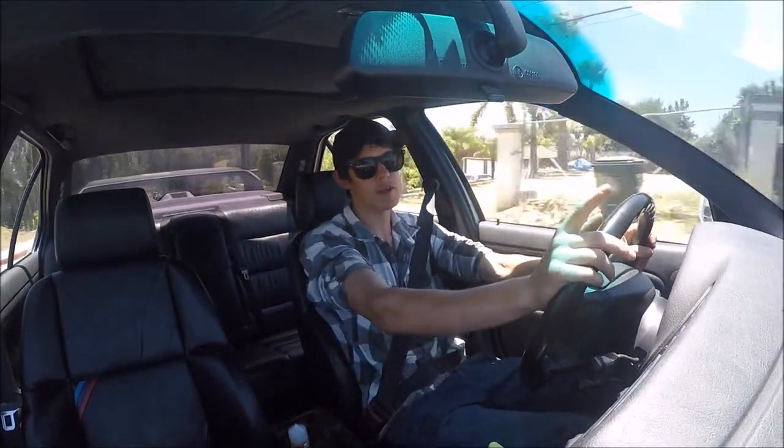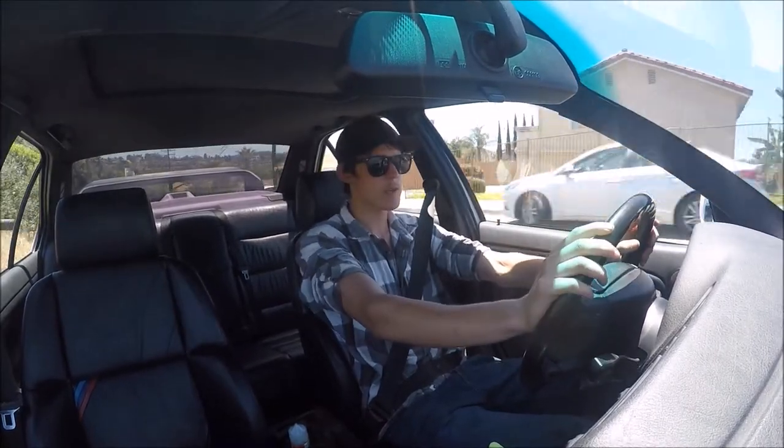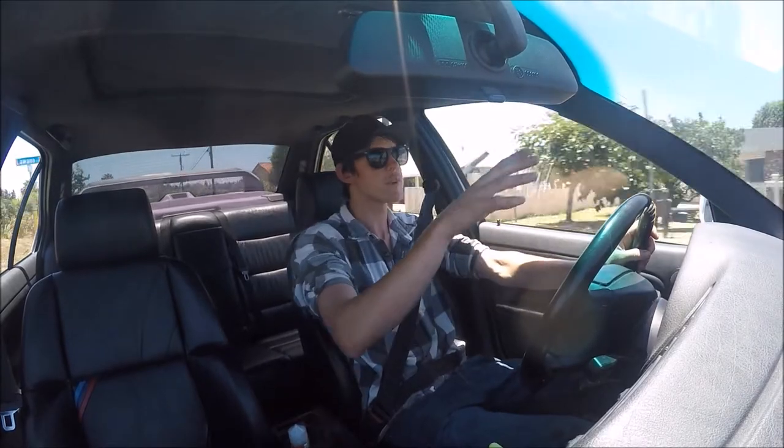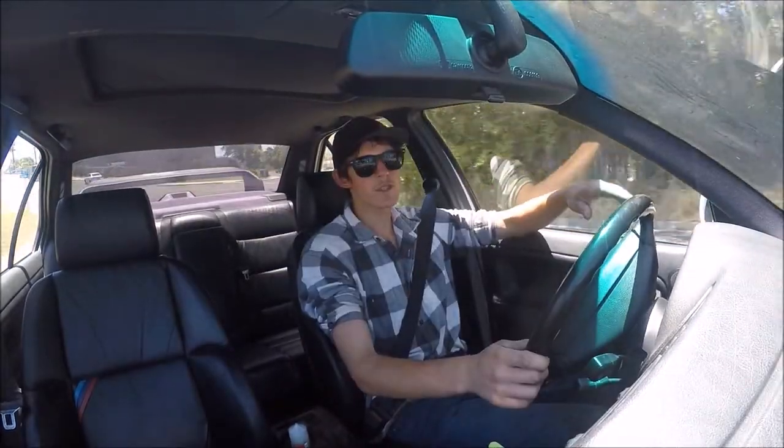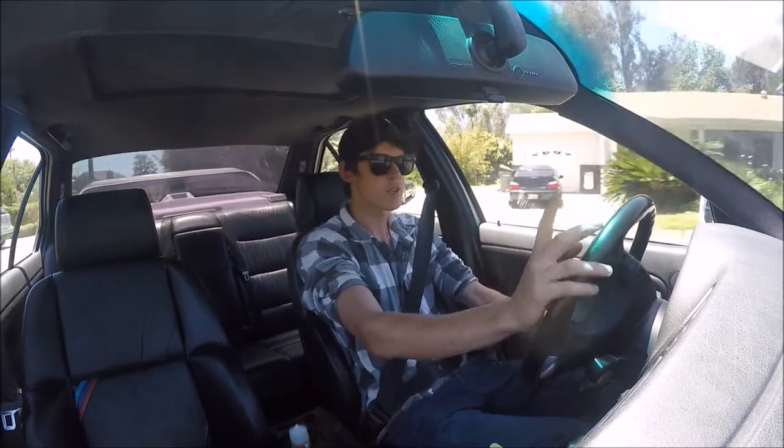We'll also see how it compares when this car is manual swapped compared to the convertible. We've got some cool videos coming up in the future — not the near future, but the future for sure. Thank you guys so much for watching, don't forget to like and subscribe, keep it fresh, and I'll see you guys later.